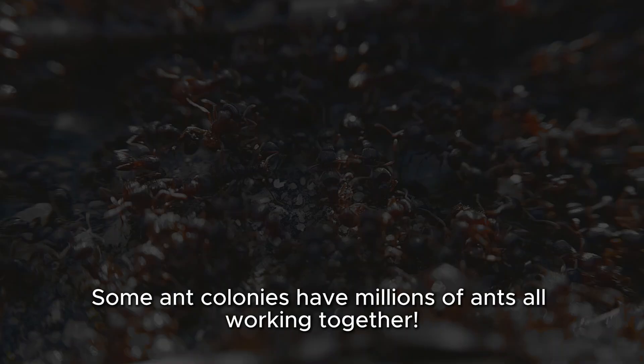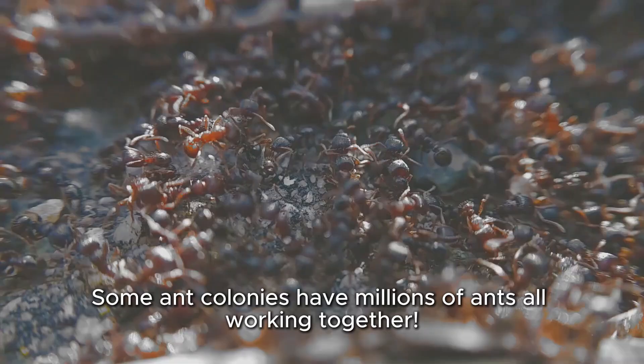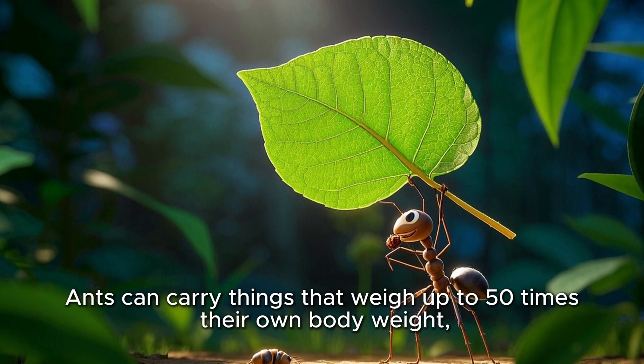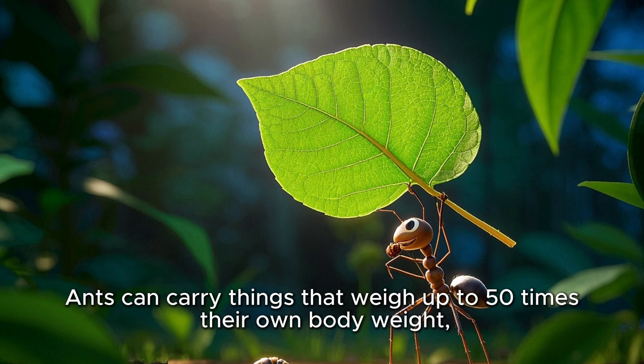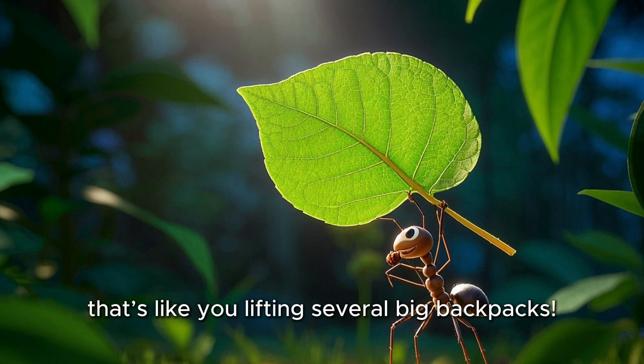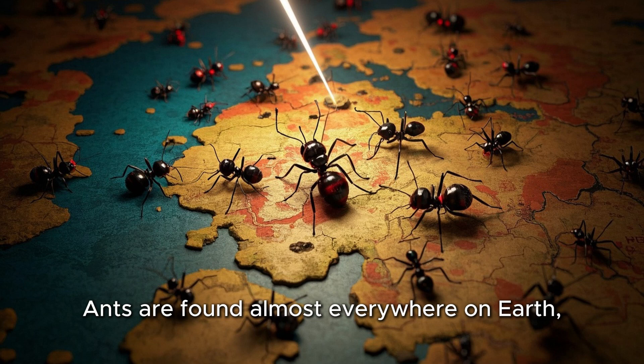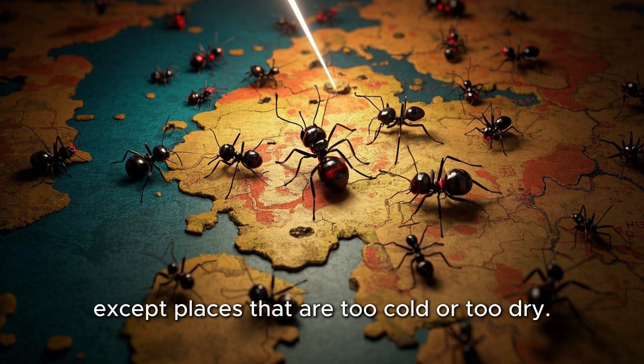Fun ant facts: Some ant colonies have millions of ants all working together. Ants can carry things that weigh up to 50 times their own body weight — that's like you lifting several big backpacks. Ants are found almost everywhere on earth, except places that are too cold or too dry.